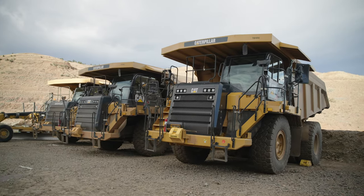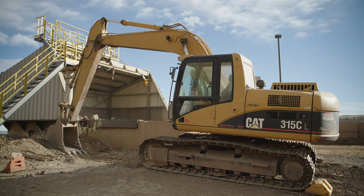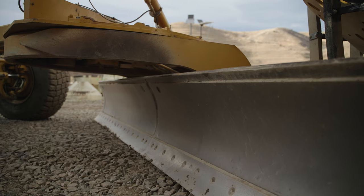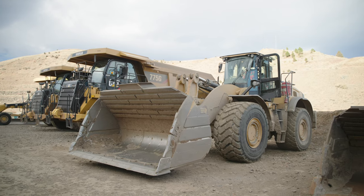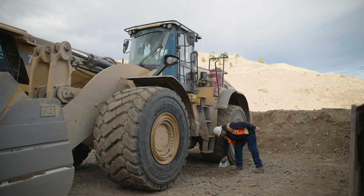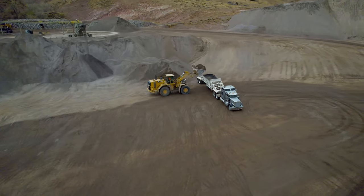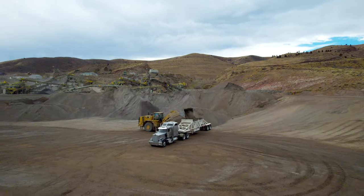When moving mobile equipment between workplaces, position booms, forks, buckets, beds, and other movable parts of the equipment in their travel mode. For example, a loader's bucket should be low when traveling. This gives the vehicle a low center of gravity and better stability, and also allows the operator an unobstructed view. When traveling with an empty bucket, don't tilt the bucket forward or too low, as you might hit an unexpected object in the roadway.